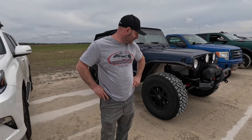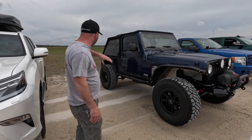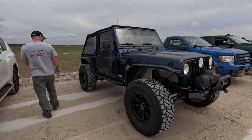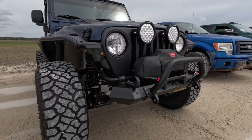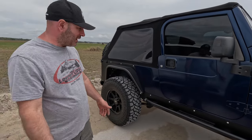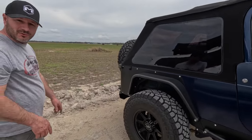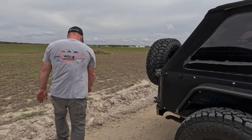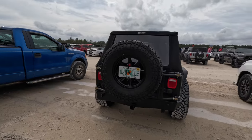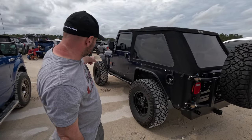An LJ always catches my eye and this is a really clean one. I can see it's got Skyjacker springs and Metal Cloak arms, Metal Cloak fenders, bumpers, tire carrier, side armor, fender flares, and steps. Also a Metal Cloak gas tank skid plate and steering gearbox skid plate. For those who don't know, an LJ is a TJ Unlimited — you get a little extra room. They only made LJs for '04, '05, and '06.